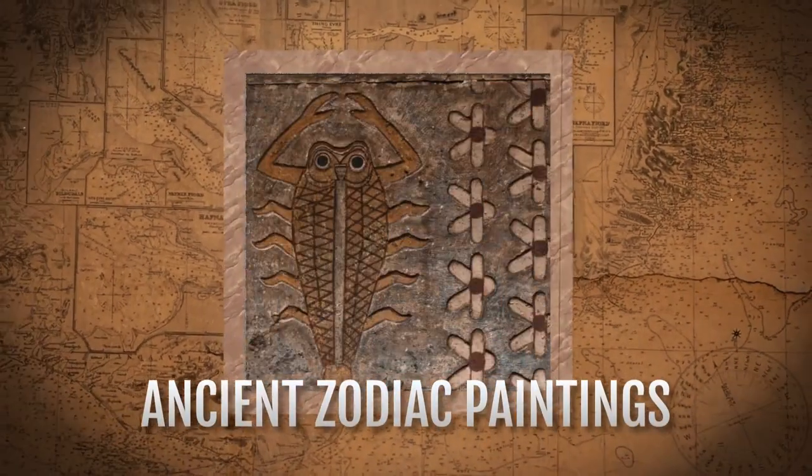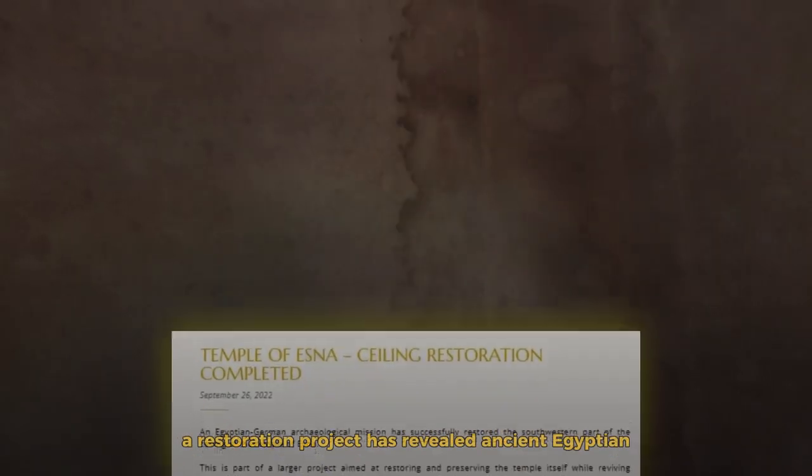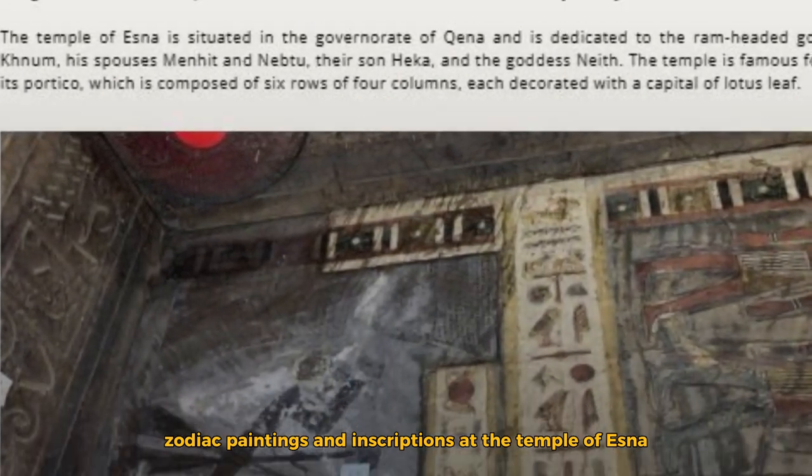Ancient zodiac paintings on Egyptian temples see the light of day after 2,200 years. A restoration project has revealed ancient Egyptian zodiac paintings and inscriptions at the Temple of Esna.